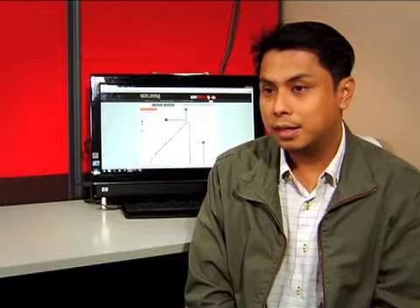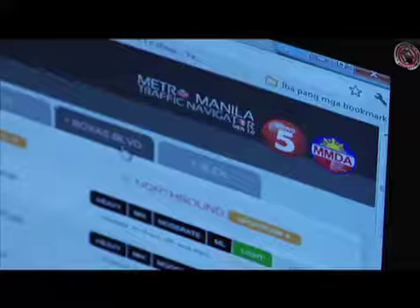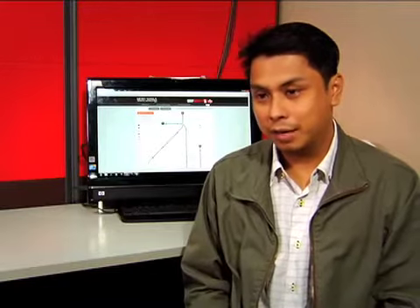The idea is to make the platform and the technology agnostic — you should be able to use all the platforms. It's a website. You go there, and within 5 seconds you know the traffic situation in Metro Manila.